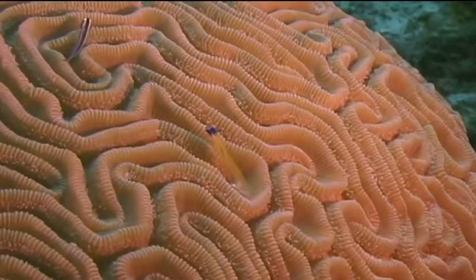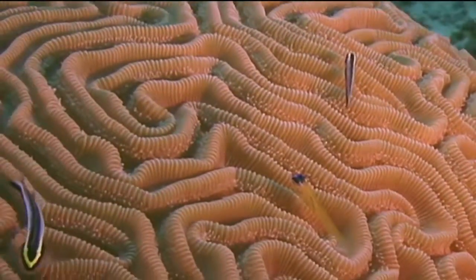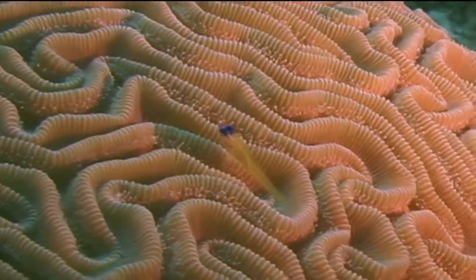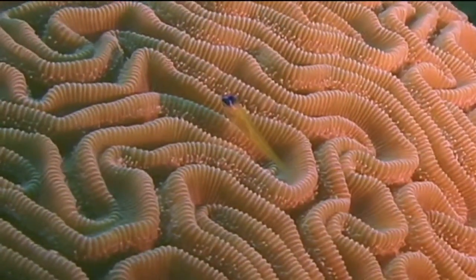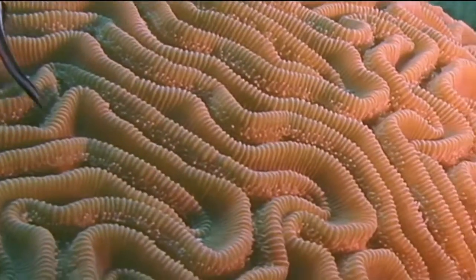The marine organism we're going to identify now is the peppermint goby. The peppermint goby is one of the small cleaning gobies that one will often see perched on the top of a coral head. It's one of the easiest to identify since, unlike many of its brethren, it's not black with light colored stripes.